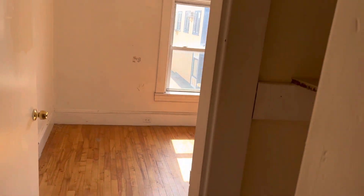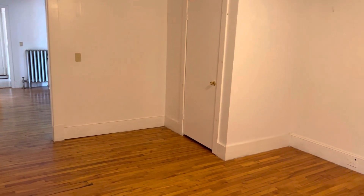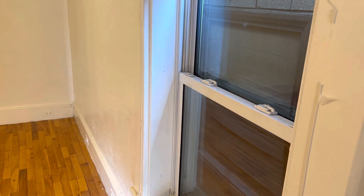Back on through to bedroom number two. More spacious — about 12 by 14. Closet in the corner. Window looking out to the other building.